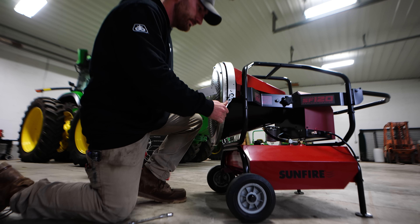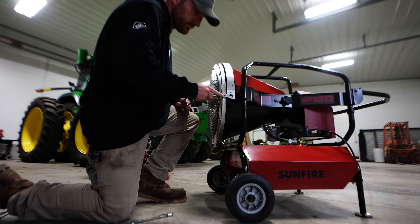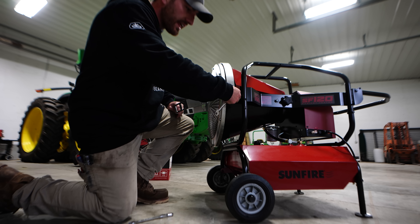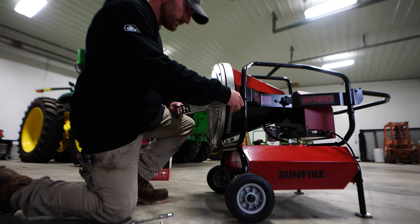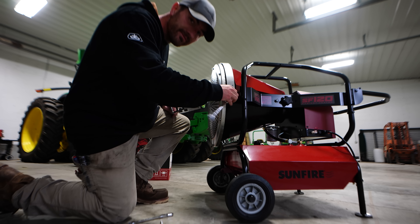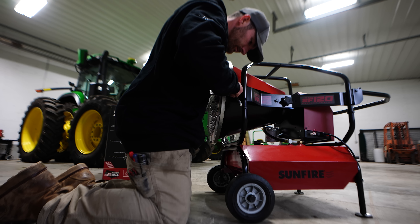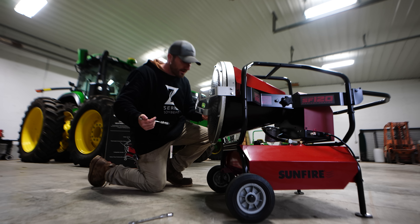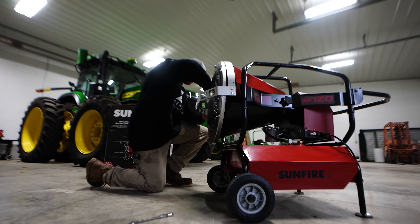This thing looks like a beast. This unit puts out 120,000 BTUs of heat — pretty warm. What do you guys call a heater like this? I've always referred to it as a salamander. I don't know if that was a brand once upon a time or if torpedo heater is the right term — this one is more like a jet engine.